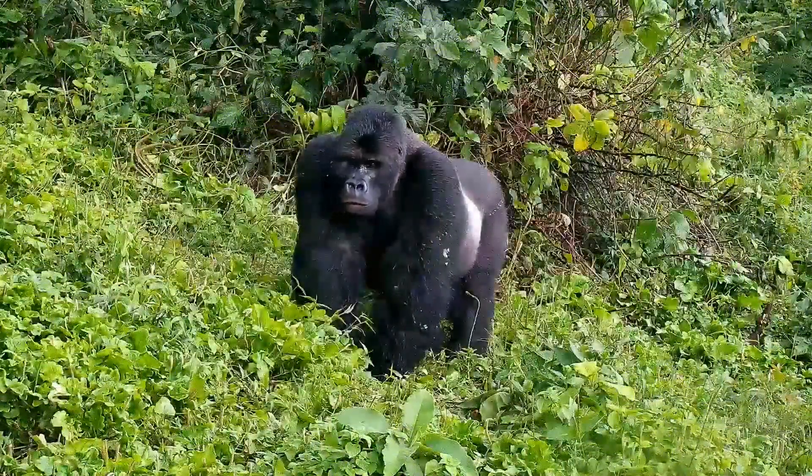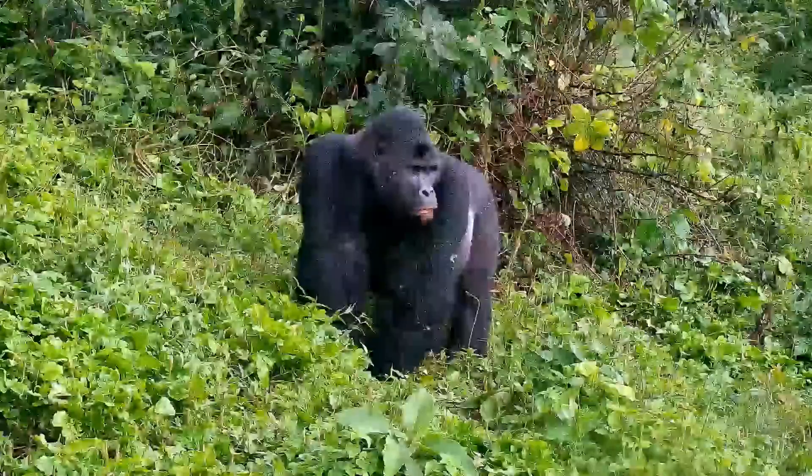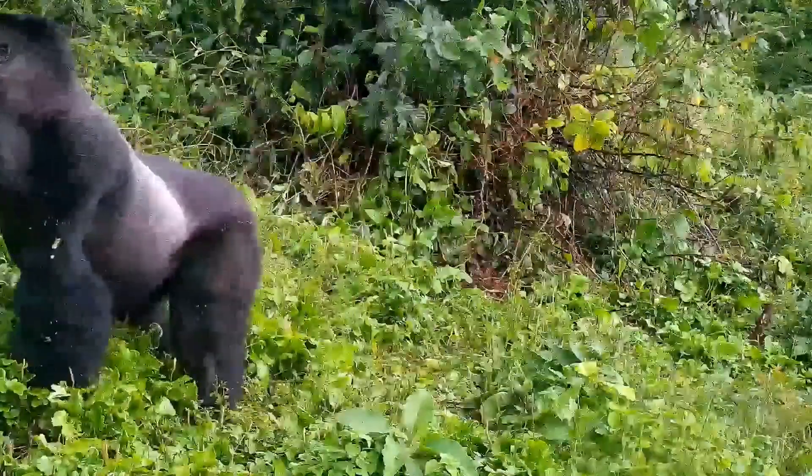Kiyoma arrived at GRACE as a one-year-old in 2010. Since then, he's matured into the group's silverback leader. Although Lubutu is maturing quickly, it may soon rival Kiyoma for dominance.